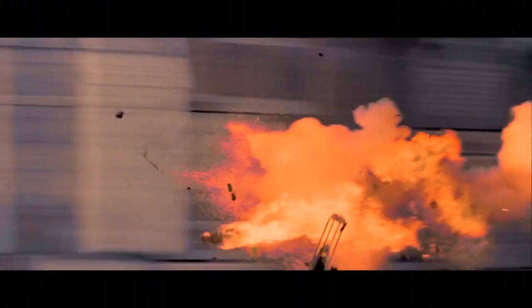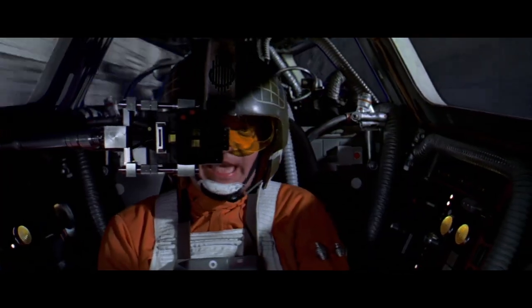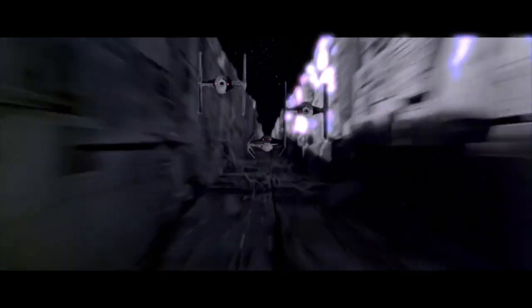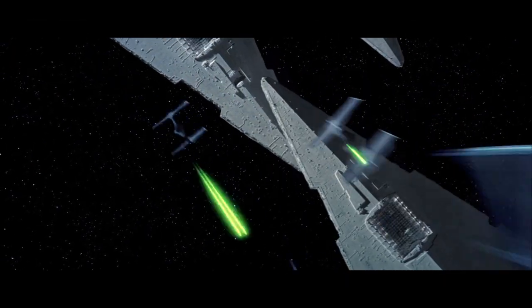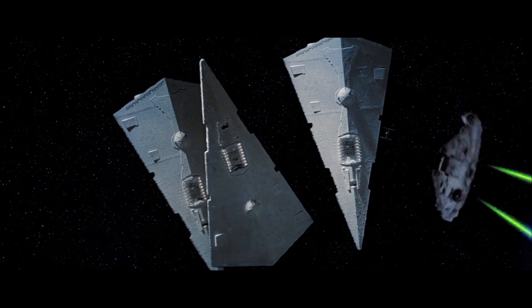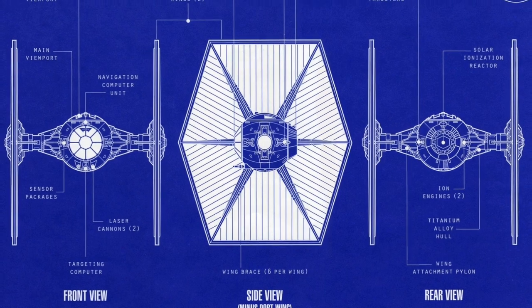The TIE LN Space Superiority Starfighter, more commonly referred to as simply the TIE Fighter, was the signature starfighter of the Galactic Empire. TIE is an abbreviation for Twin Ion Engine, with its official production name being the Twin Ion Engine Line Edition Space Superiority Starfighter.